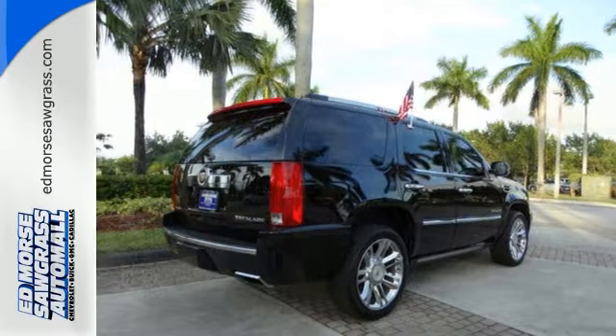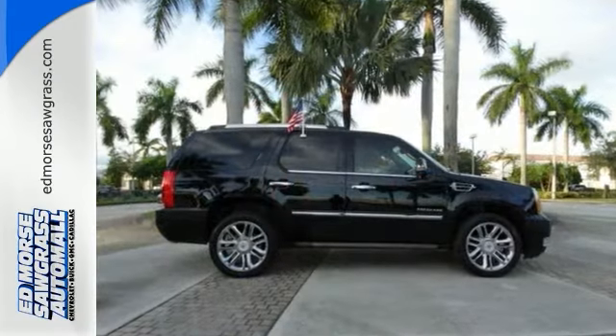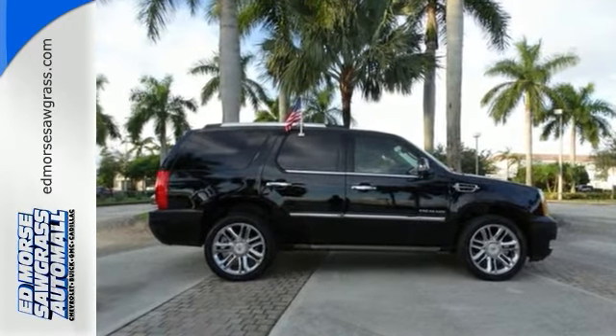If you want to arrive in an exciting, eye-catching ride, this Escalade is for you. Make it yours today.